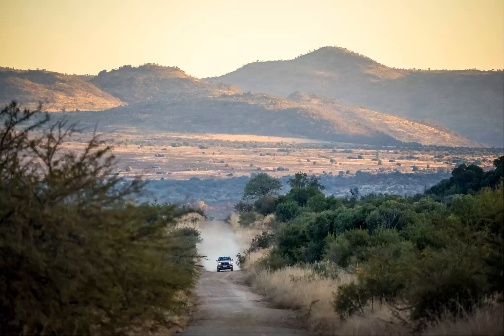Test your four-wheel driving skills on the African Ivory Route — the top 18 things to do in Limpopo, South Africa.